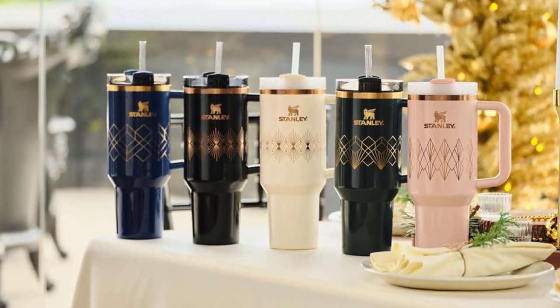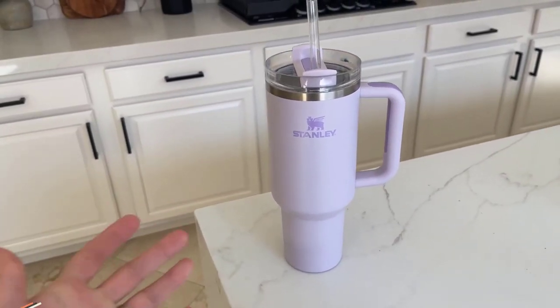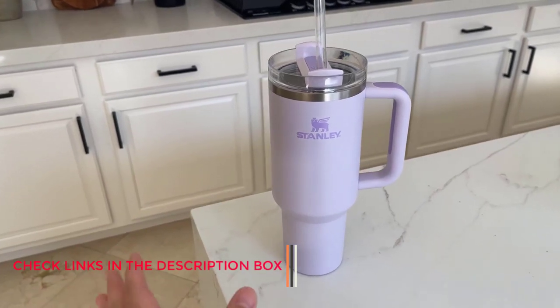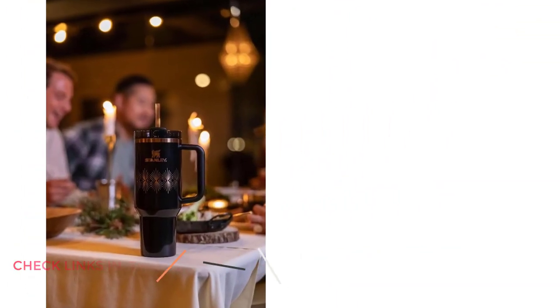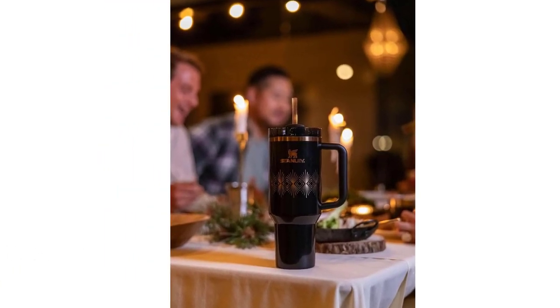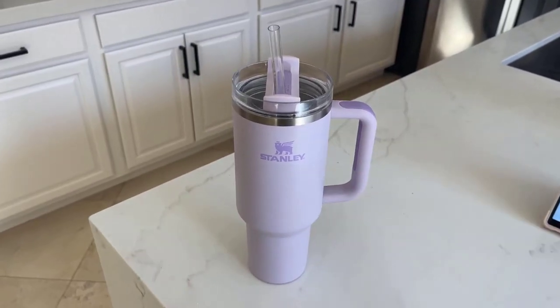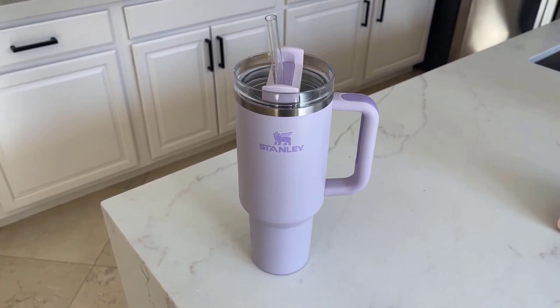We've also included an ergonomic comfort grip handle, so you can easily carry your ice-cold water to work, meetings, the gym, or trips out of town. Dishwasher safe — spend less time hunched over the sink and more time doing the things you love. Cleaning your tumbler and lid couldn't be easier, just pop them into the dishwasher. Unlike plastic bottles that retain stains and smells, this metallic beauty comes out pristine.